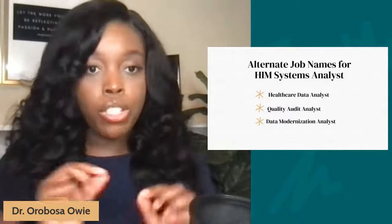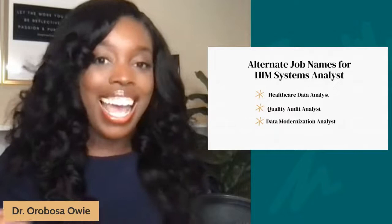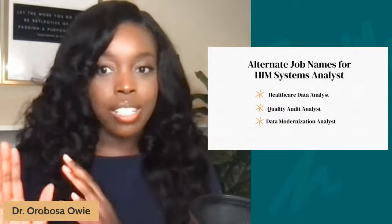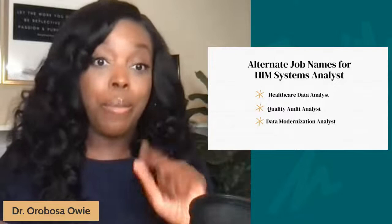Here are some alternative job names for this role, since the full title is quite long. This same role can be titled healthcare data analyst, quality audit analyst, or data modernization analyst. So when you're searching for jobs, don't think there are no opportunities just because they're not titled health information management systems analyst. Certifications can really help you when it comes to negotiating your pay, and I'll talk about that shortly.